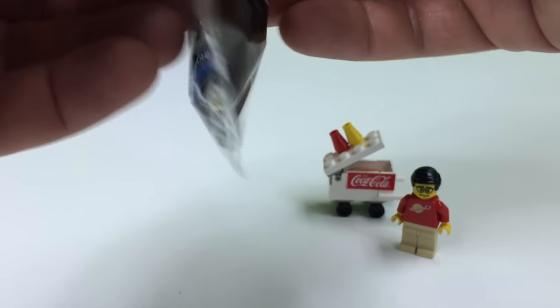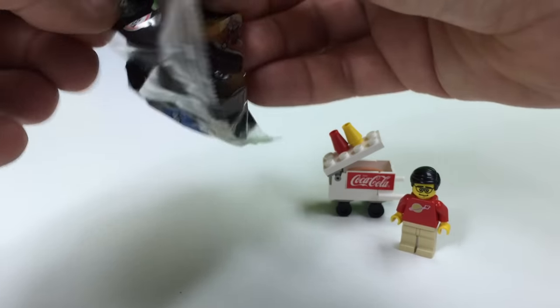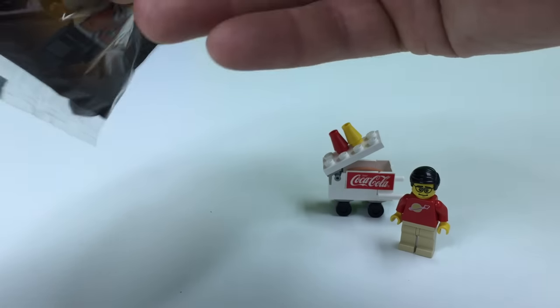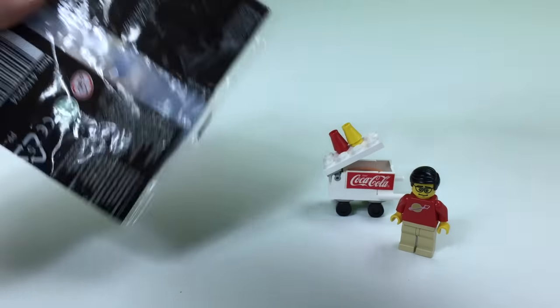LEGO Studios, if you don't know, was the series of sets that LEGO made where you could do some filming. They even had a Steven Spielberg studio set, which we will review.